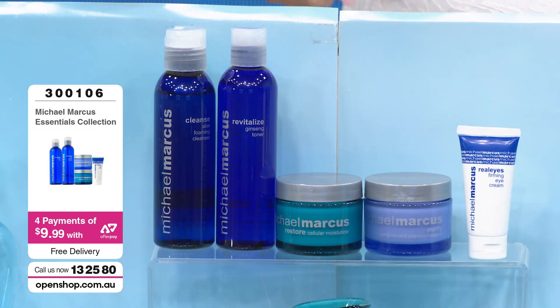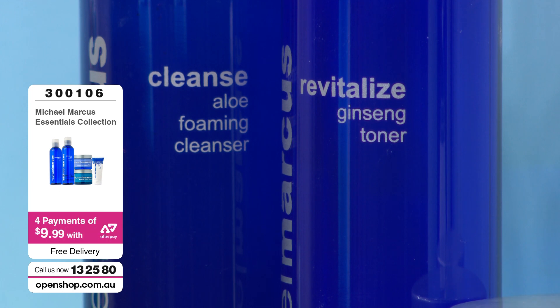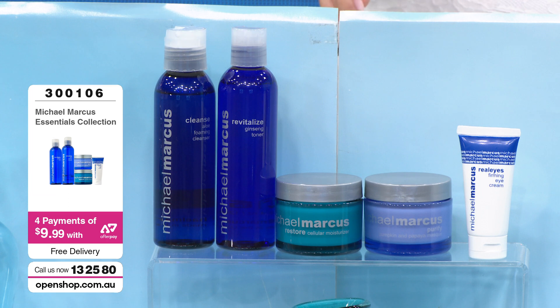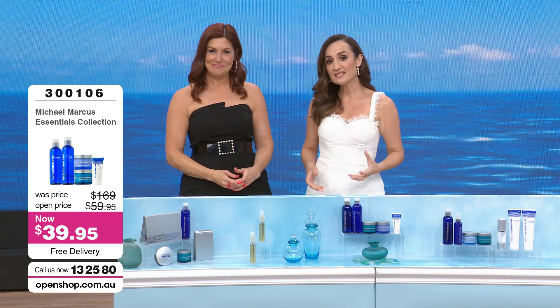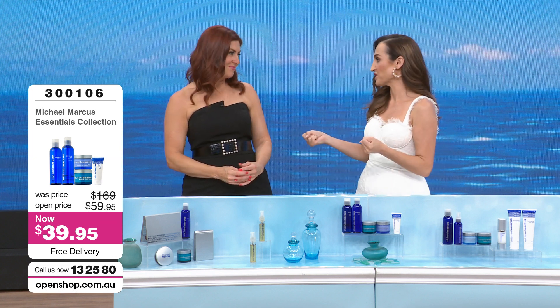A lot of ladies still love to pat on that toner. It doesn't have to be just after cleansing — throughout the day, if you get a hot flush or your skin starts to look a little patchy, dull, or dry, just get your little makeup pad, pop some toner on, and press it directly into the skin. But this isn't just any toner — we're not just talking about rose water or witch hazel. This is multifunctional with a list of beautiful ingredients, all about hydration.